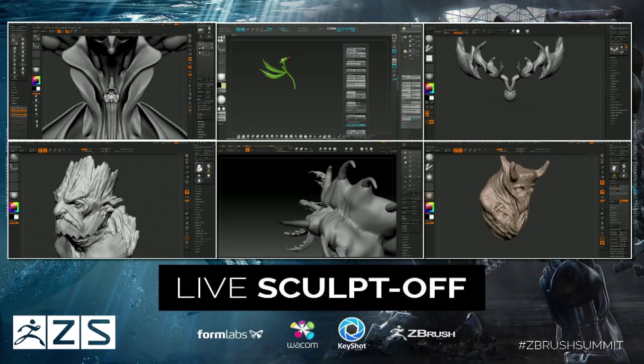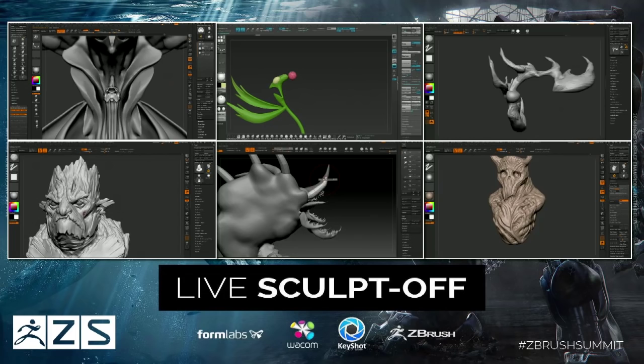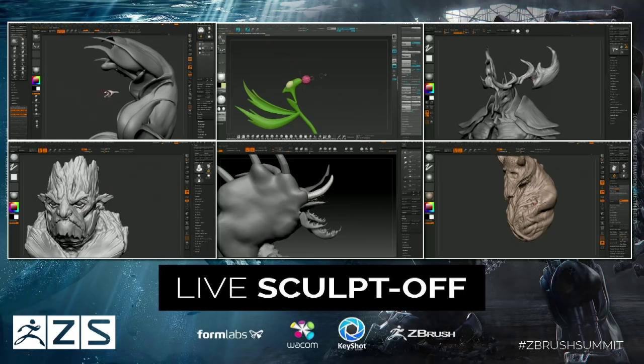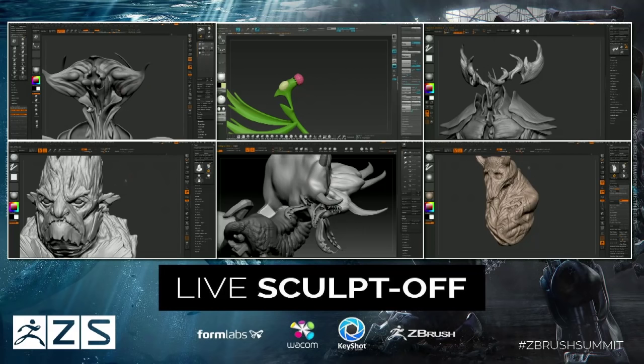On the very top right, we have Ian Joyner. In the middle top, we have Shane Olson. Next to that, we have Marco Plouffe. Then we have Adam Scutt. On our bottom row, bottom middle, we have the reigning champion for the organic side, which is Paul Liao. And then finally in the bottom right corner, our overseas friend, Martin Verhoeven.